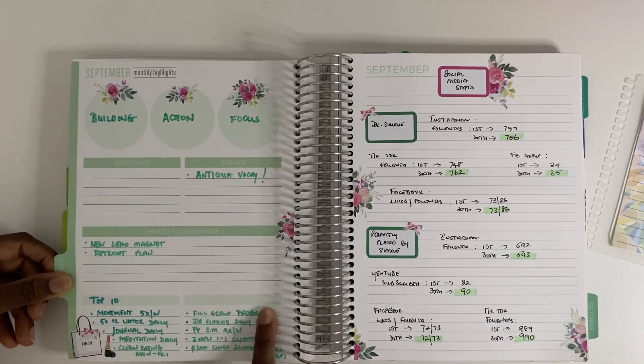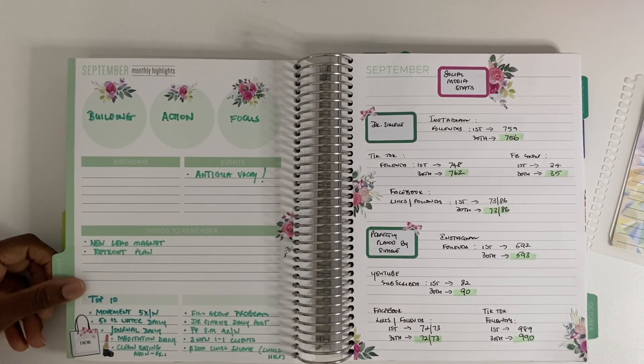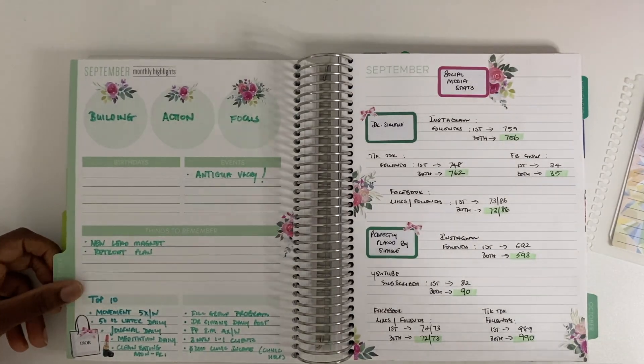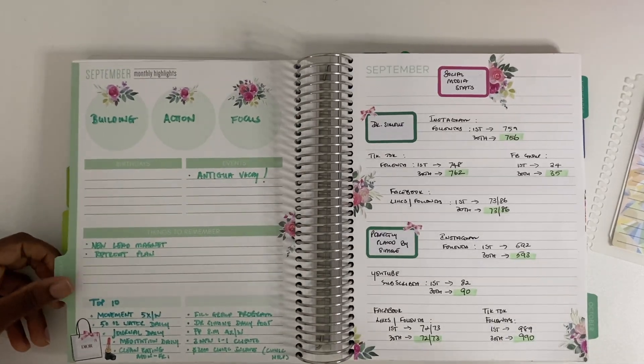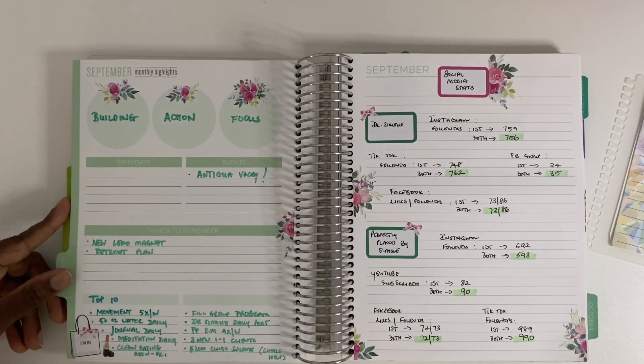At the bottom there are two unlabeled sections. I use these for my top 10 goals for the month — a mix of health-related and work-related goals. Then every day I designate an action step toward one of those goals so that by the end of the month I can achieve it. I've been doing this since using the Daily Grind planner and it's been working well, so I'm continuing with that strategy.